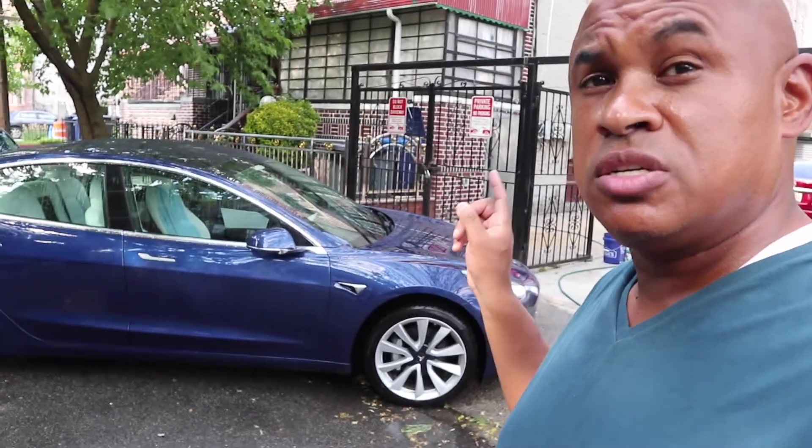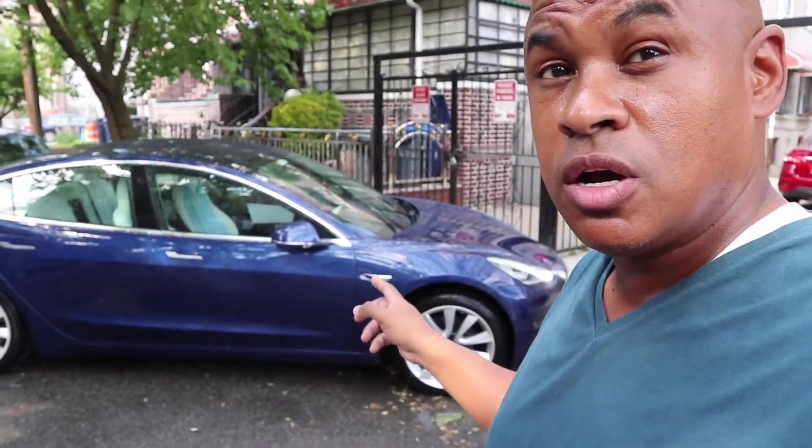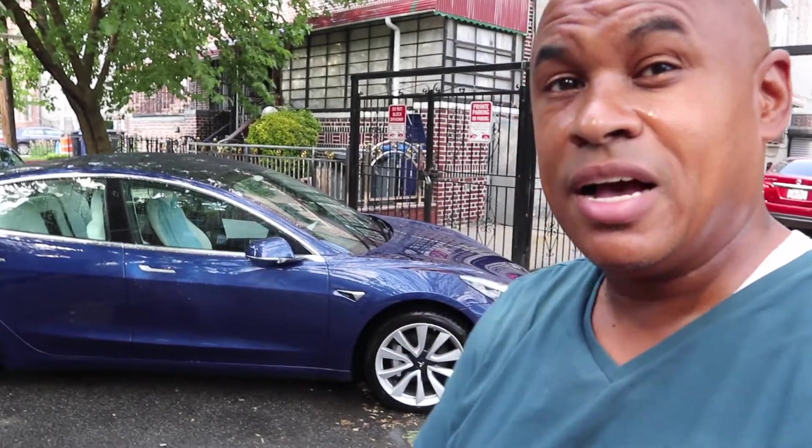We're going to different superchargers to check out the rates, hopefully talk to a couple of people, and see what they think about the new pricing.